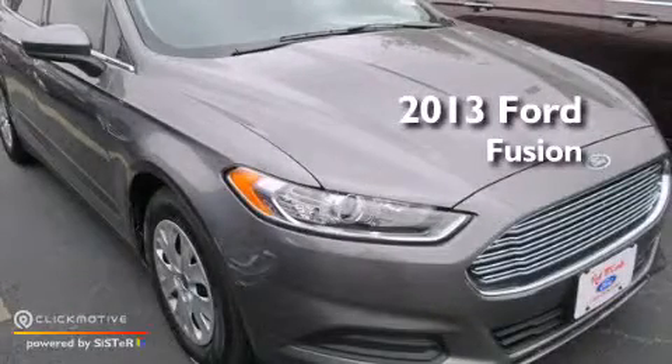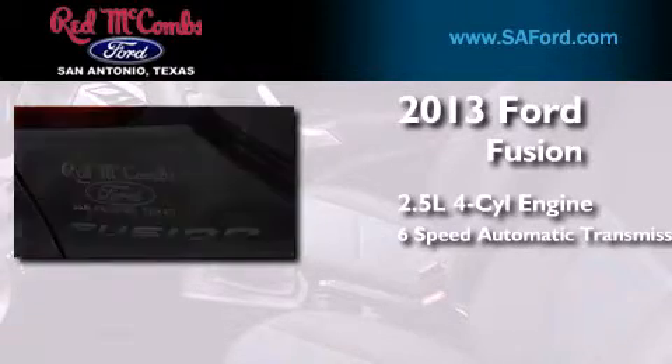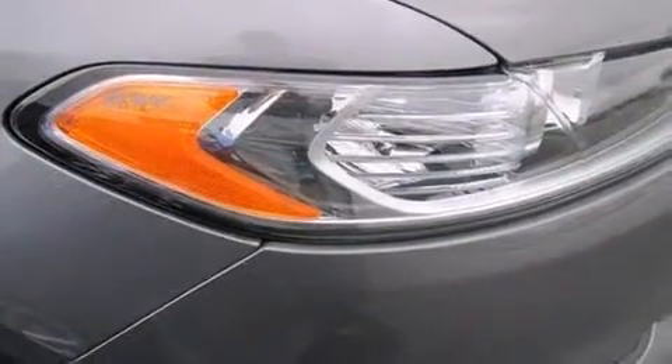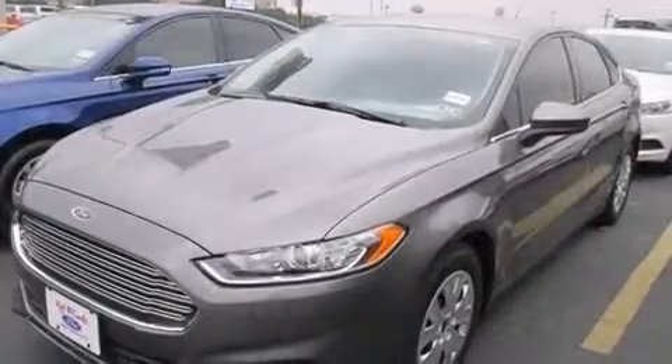This is a brand new 2013 Ford Fusion. It has a 2.5-liter four-cylinder engine and a six-speed automatic transmission. Its top features include traction control and stability control systems.